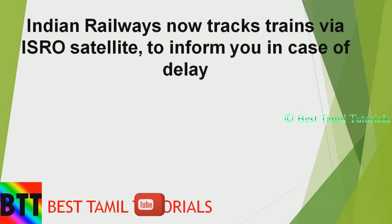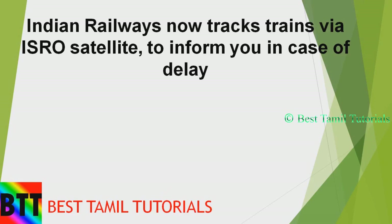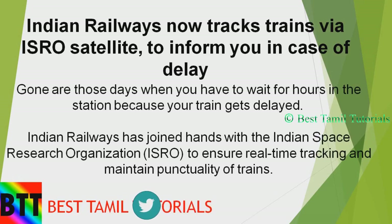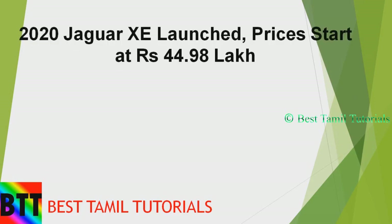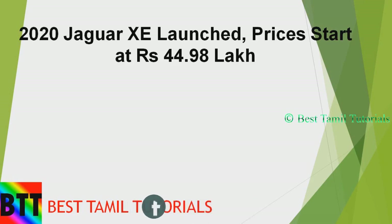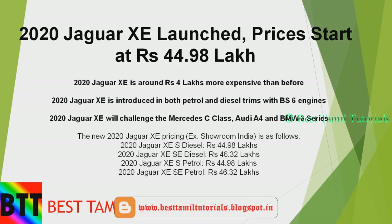Indian ISRO satellite tracking is available through a panel. The next news is that the 2020 Jaguar XE is launched. The price of this car is $44,990. The feature is that the petrol and diesel engine is supported by PS6 engines.